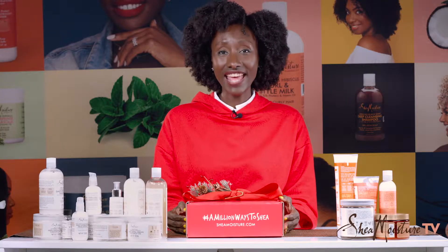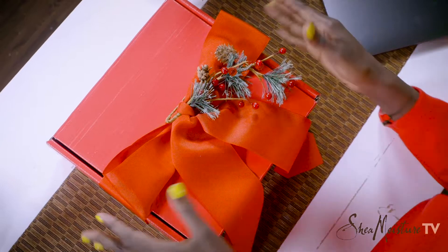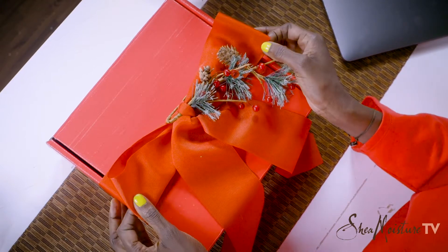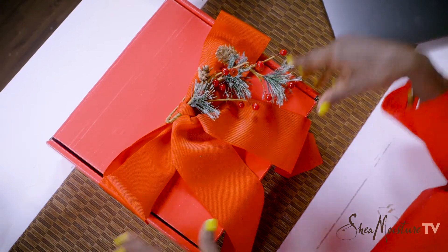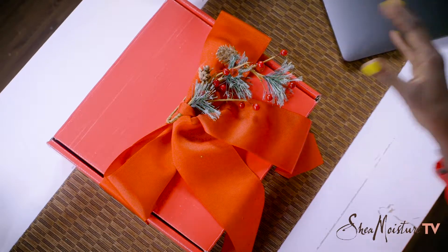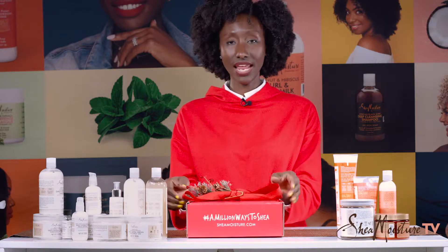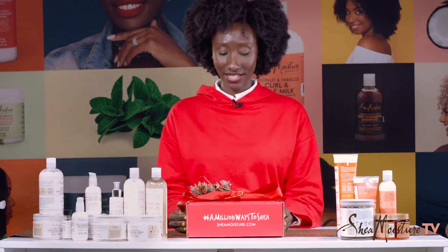Hey Shea family, we've got our holiday box ready and it's available now. I've wrapped mine with a bow, but you can wrap it any way you want. You can wrap it with gift wrapping or you can just tie a ribbon. It's such a pretty box. It only needs a simple ribbon and a little bit of holiday cheer.